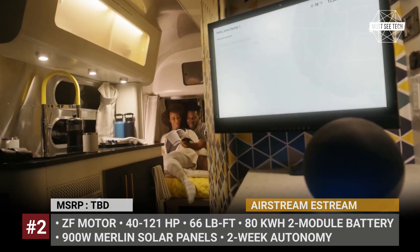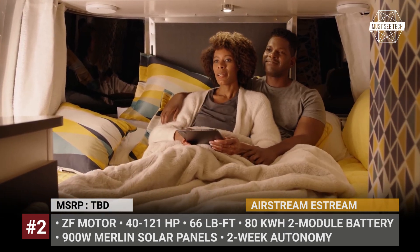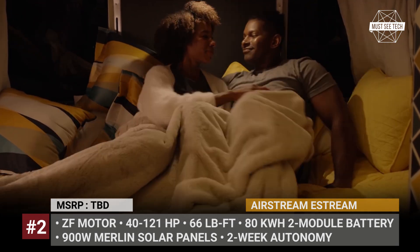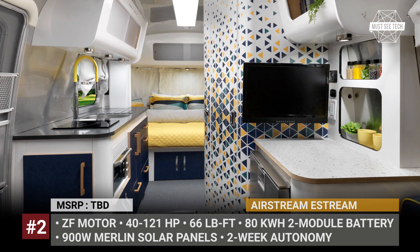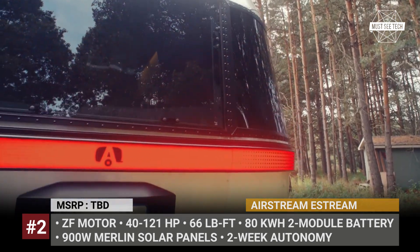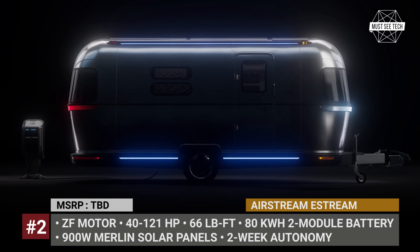The powertrain generates 80 horsepower continuously, but peaks at 242 HP and 132 lb-ft of torque. The trailer can be recharged at standard EV chargers or via a separate 30-amp input for RV campgrounds. Moreover, its roof houses five Merlin 180-watt semi-flexible solar panels. The trailer also has a remote-control parking feature with ultrasonic sensors, voice control, 5G connectivity, and a trailer mobility control unit.